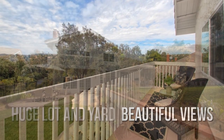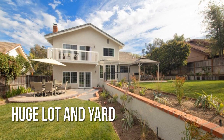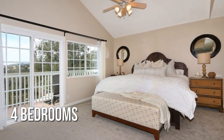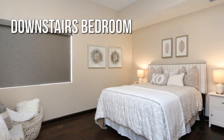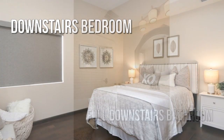Beautifully landscaped grounds, featuring 4 bedrooms with 3 full bathrooms.